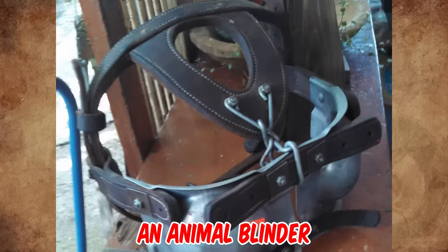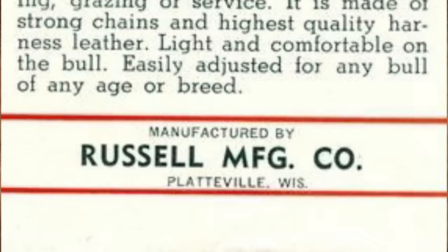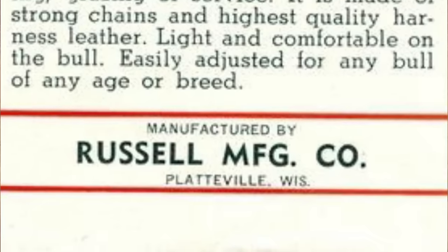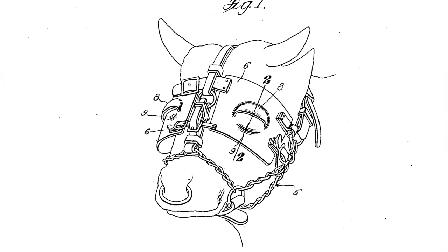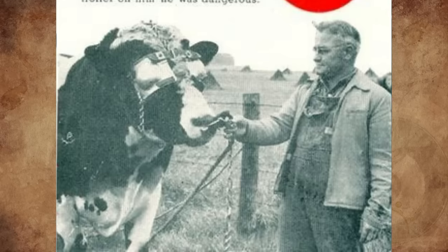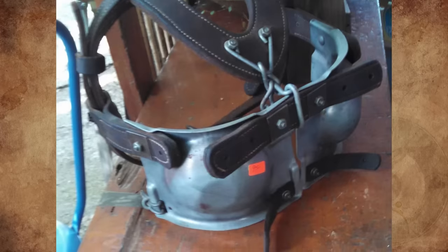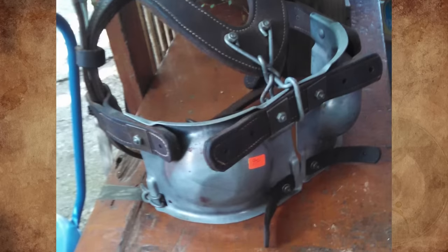It's an animal blinder from the 1930s, designed and patented by Henry Masbridge for the Russell Manufacturing Company of Platteville, Wisconsin. The blinder was used to control and prevent animals, particularly vicious bulls, from charging persons or other animals, forcing them to walk with their head up. There are slots in the lower part of the mask so they can see the ground, but not straight ahead.